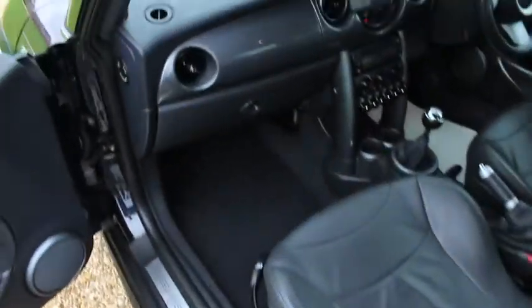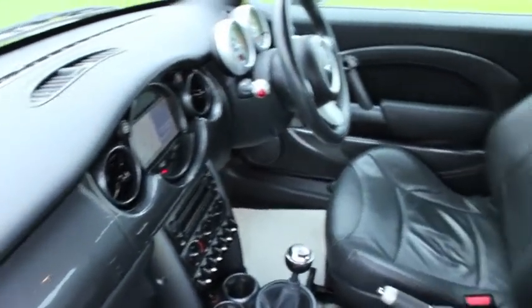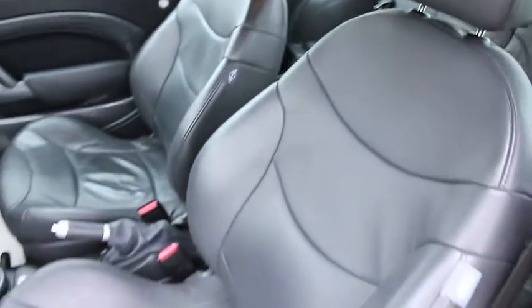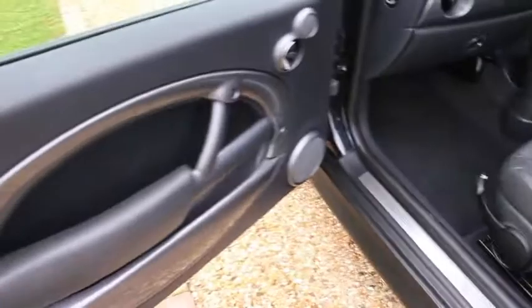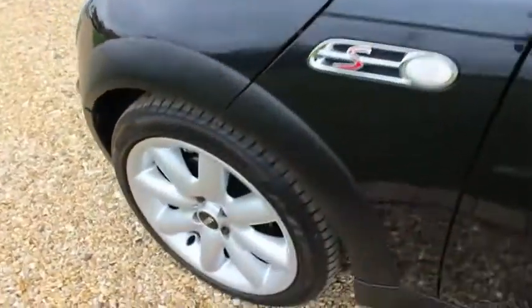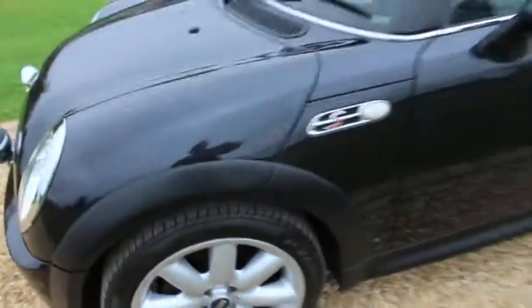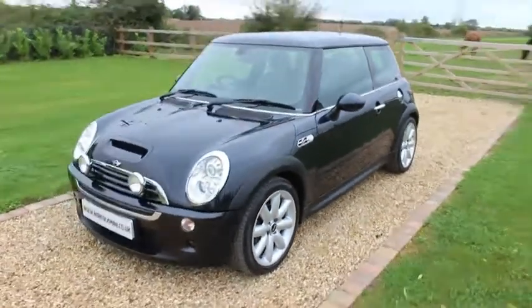The car has branded tyres all round. It also has the remote alarm and ASC traction control. The car's also got the anthracite roof lining and the clear indicator lenses. It has the colour coded front grille.